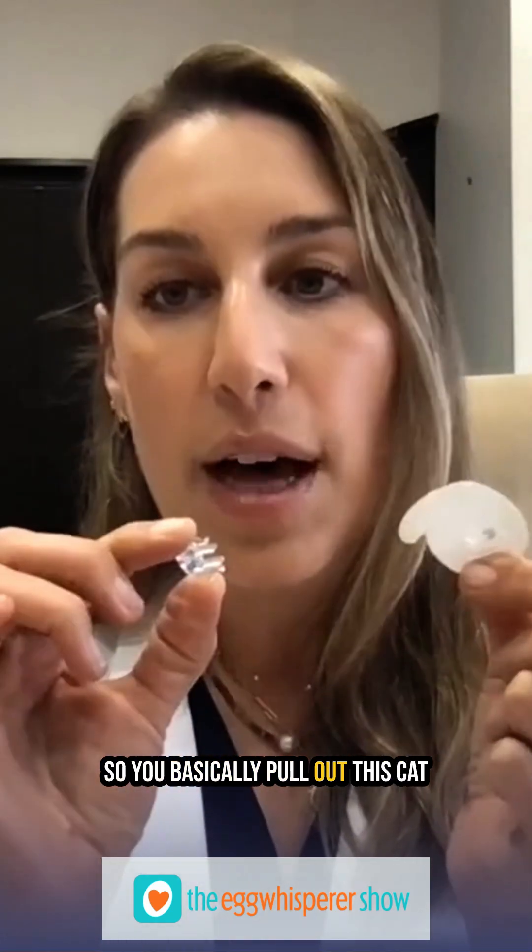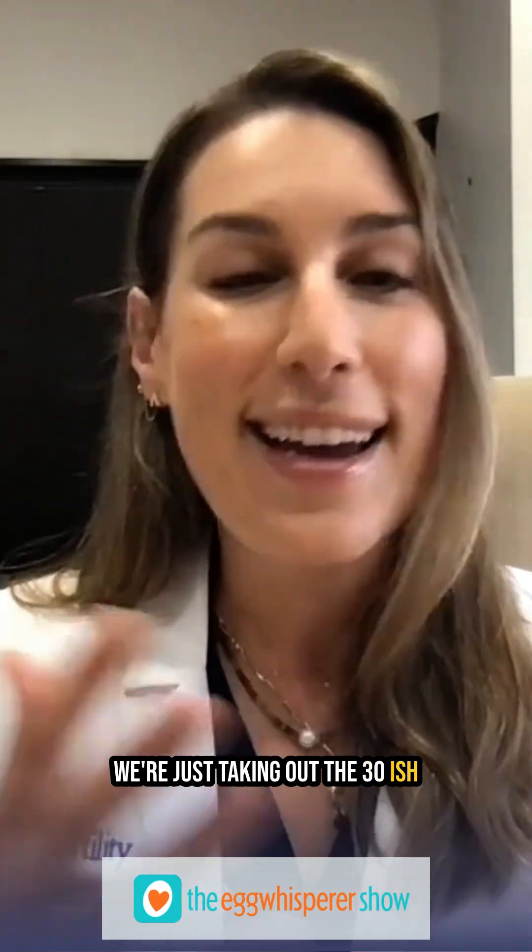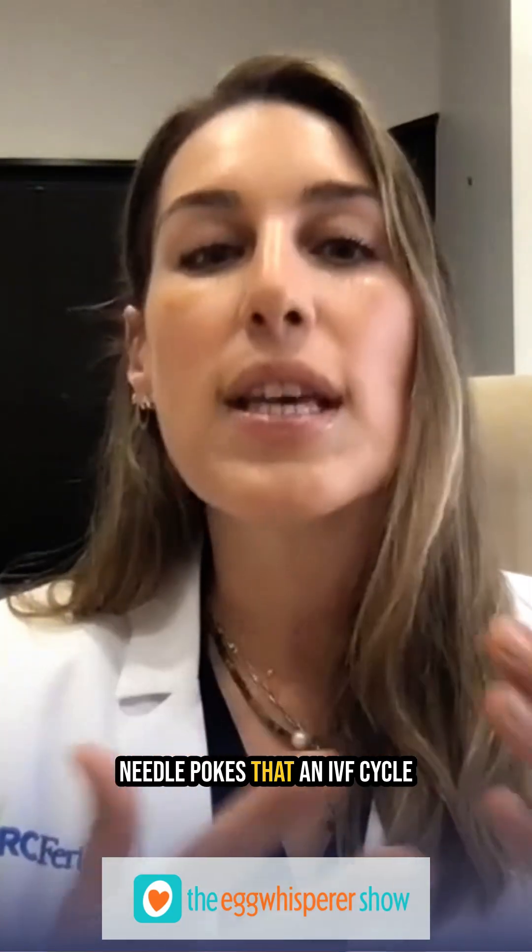You basically pull out this cap piece, attach a tubing, and all the medications can go through it. The medications are otherwise the same — we're just taking out the 30-ish needle pokes that an IVF cycle or egg freezing cycle entails.